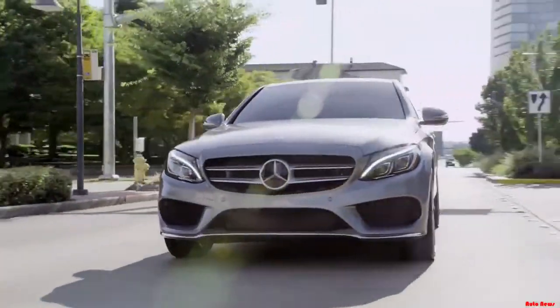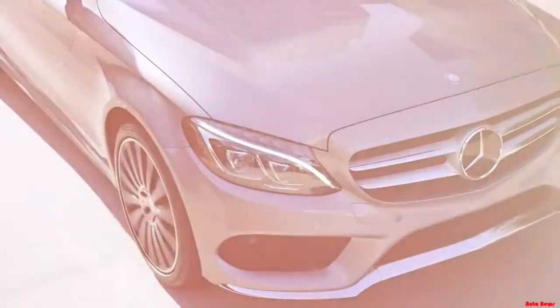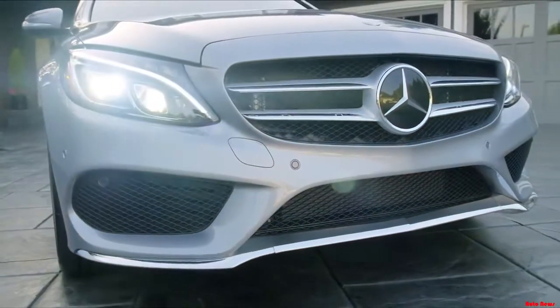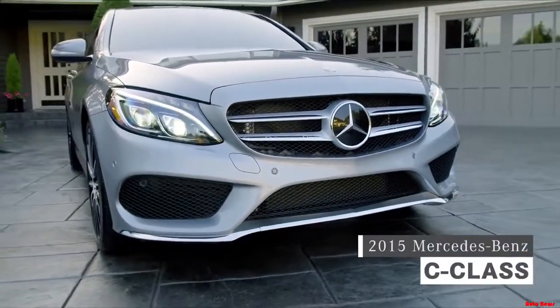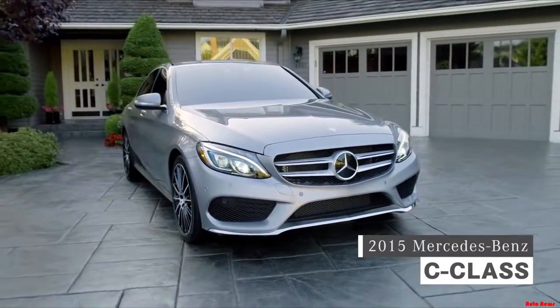Power. Refinement. Elegance. Cutting-edge technology. For over a century, these have been Mercedes-Benz mainstays. The all-new 2015 C-Class brings the best of Mercedes-Benz in a handsomely tailored midsize sports sedan.